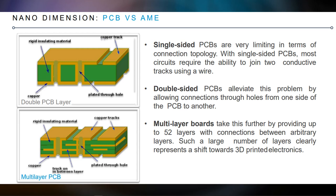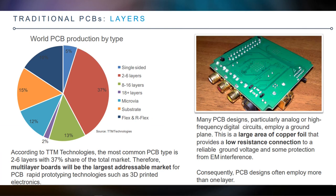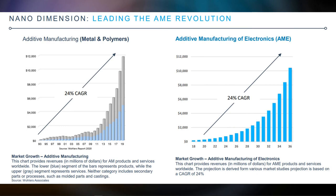With single-sided PCBs, both circuits require the ability to join two conductive tracks using a wire — the two sides have to be combined for current to flow. Double-sided PCBs solve this problem by allowing connections through holes from one side to another. But the problem comes with multi-layer boards — when layers increase and components become smaller, like mini ICs, the design becomes very complicated. That's where Nano Dimension steps in. The most common PCB type is two to six layers with 37% share of the total market, making multi-layer boards the largest addressable market, and Nano Dimension will be the market leader there.